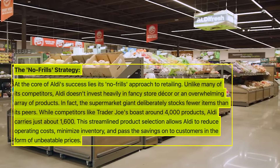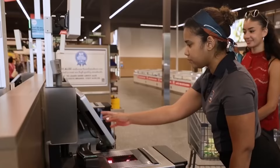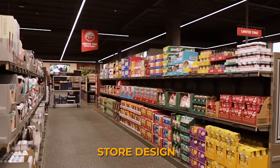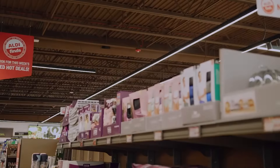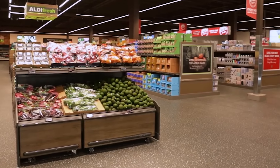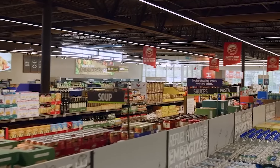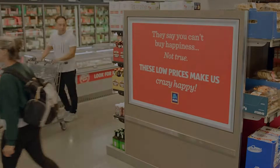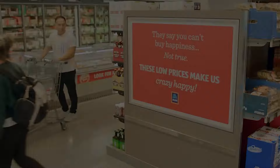The secret to Aldi's success lies in its no-frills approach. The company operates on the principle of simplicity, which passes into every aspect of its business, from store design to product selection. By offering a limited selection of private label items, Aldi reduces the complexity and costs associated with stocking a wide variety of brands. This focus on efficiency allows Aldi to maintain consistently low prices, attracting shoppers who are looking for value without the frills of traditional supermarkets.